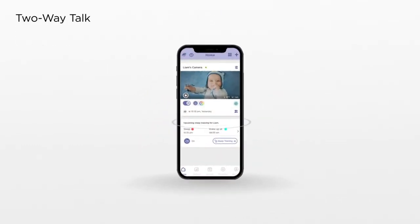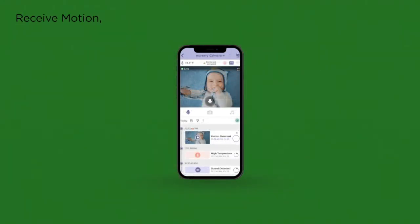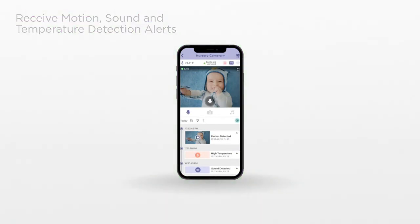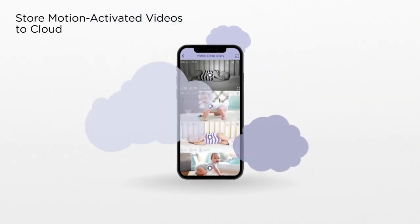Hear and speak with two-way talk. Monitor room temperature, see in the dark, receive motion, sound, and temperature alerts. Set up smart alerts and receive motion-triggered notifications, and store motion-activated videos to the cloud.